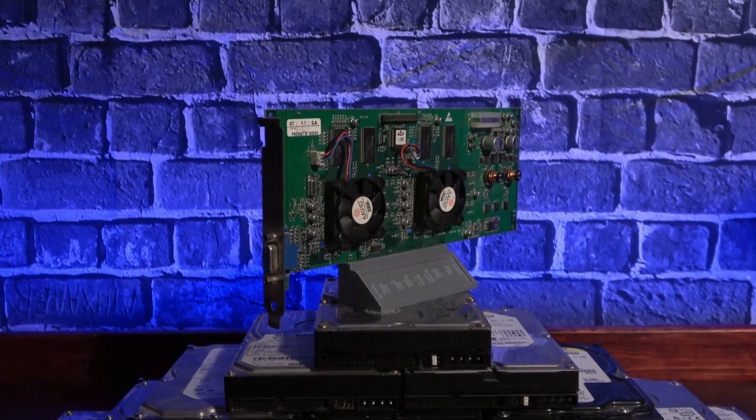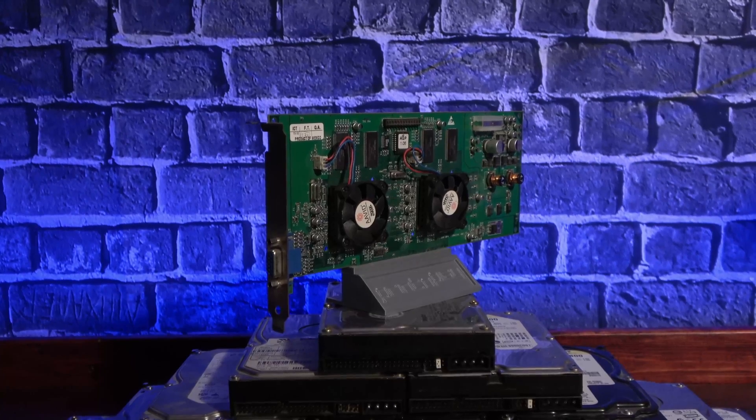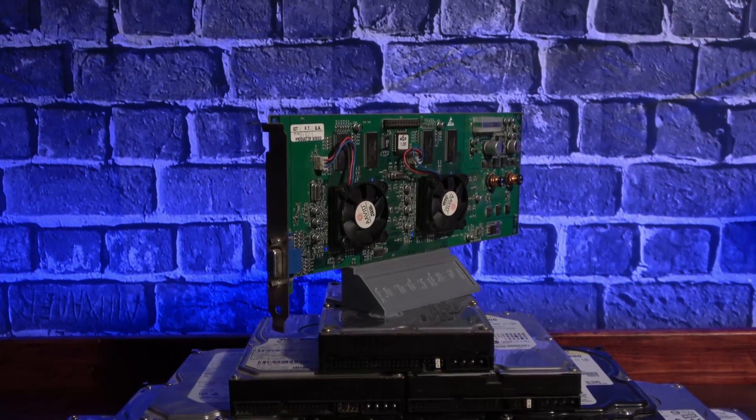Today we'll build this awesome relic a new throne to sit in, and we'll see what the final flagship of our forgotten 3D forefathers is capable of.